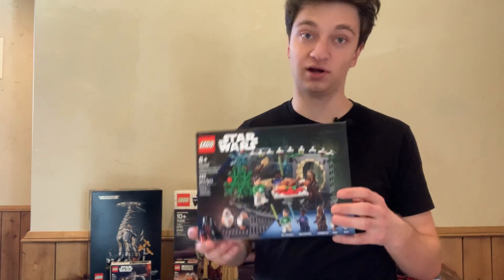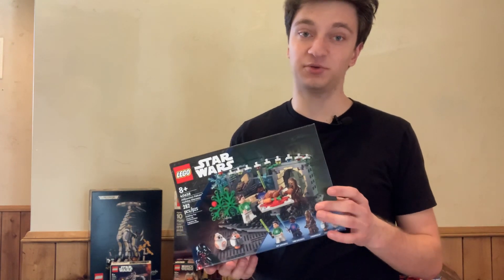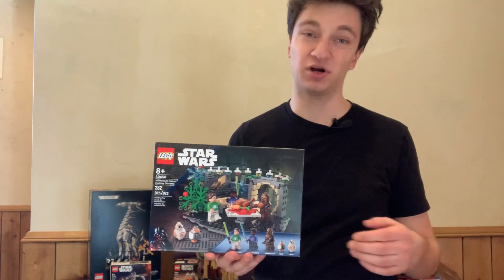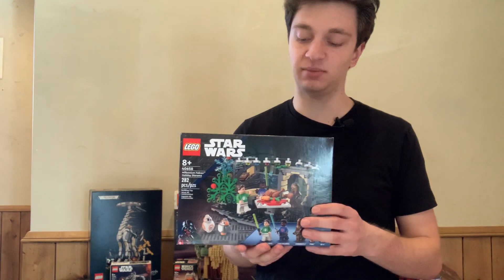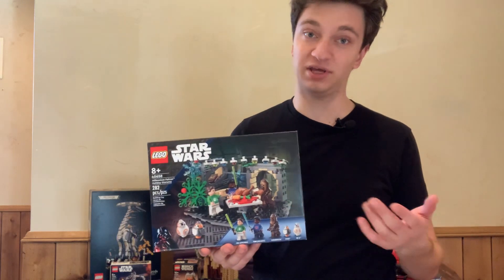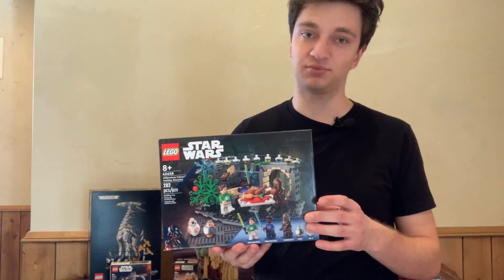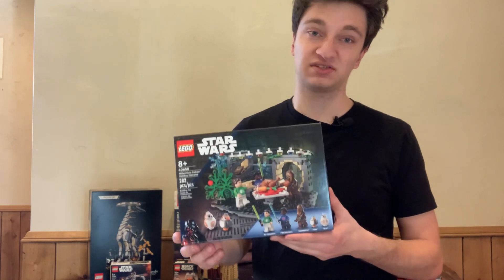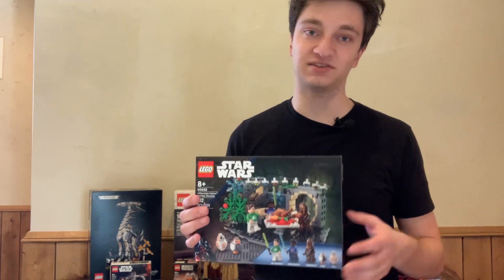But if you are confident a set is going to do well and it has already retired, I've never done that — buying a set after it retires to hope it goes up in value even more. It just seems a little more risky to me. But if you are willing to do that, it could be a good way to add some diversification to your LEGO investing portfolio, though it's a little more risky than just buying sets on sale. Feel free to let me know if you have any questions, and don't forget to subscribe.